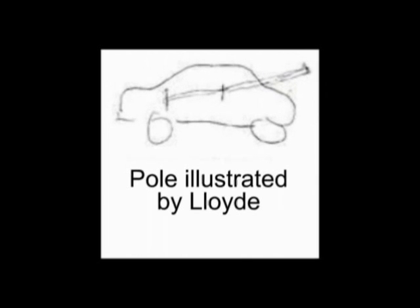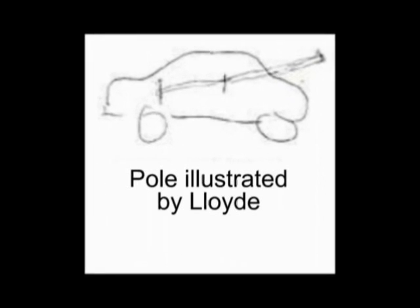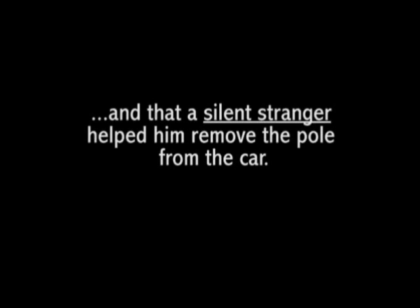With the over 30-foot-long light pole still sticking out over the hood, and a silent stranger helped him remove the pole from the car.